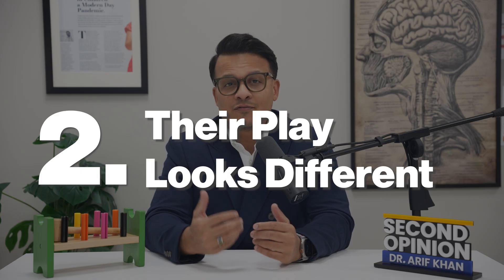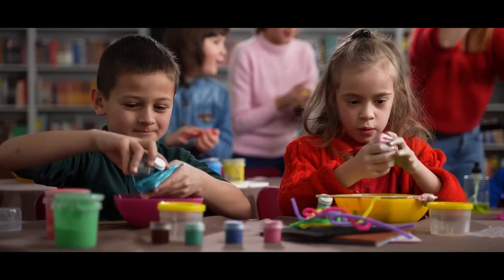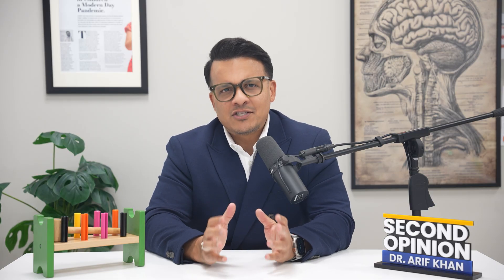Sign number two: their play looks different. Instead of feeding a toy baby or pretending to talk on a phone, they line up cars by colors, spin wheels obsessively, and are fascinated by parts of toys rather than the whole. This isn't wrong play — it's just different. But it's a pattern worth noticing.